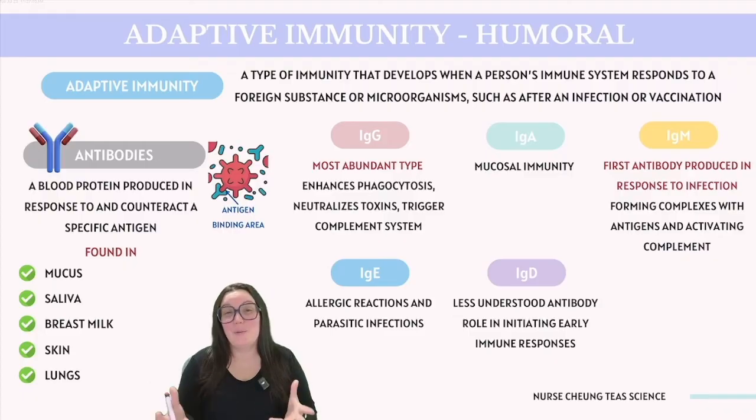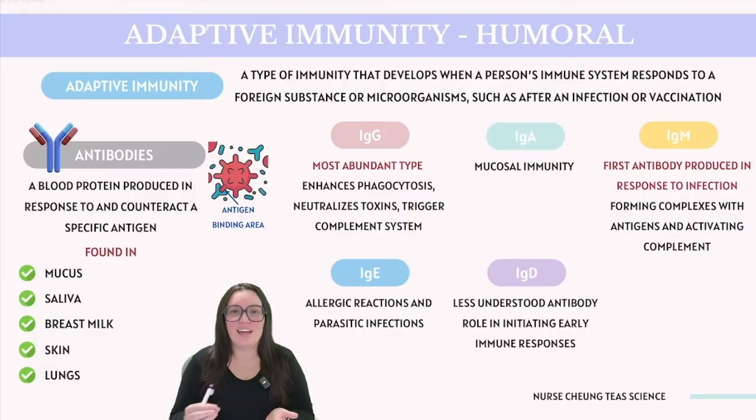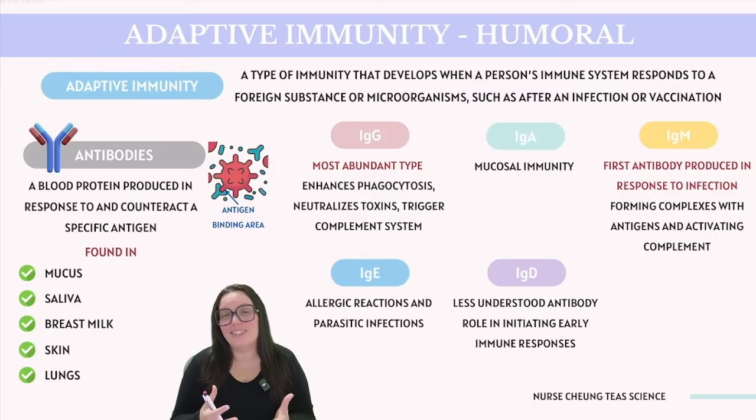There are several classes of antibodies. We begin with IgG, the most abundant type found in our system. IgG is found in body fluids and protects against bacterial and viral infections by enhancing phagocytosis, neutralizing toxins, and triggering complement system components. IgA is found in mucous membranes lining the respiratory or gastrointestinal tract, as well as saliva, tears, and breast milk, playing a critical role in mucosal immunity. IgM is the first antibody produced in response to infection, primarily present in the blood and lymph fluid, and very effective at forming complexes with antigens and activating the complement system.